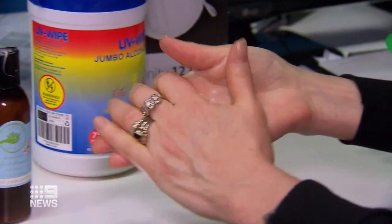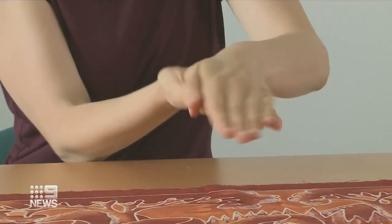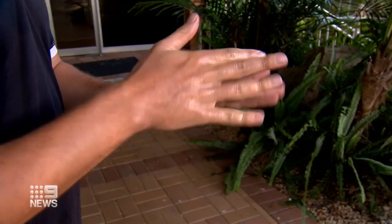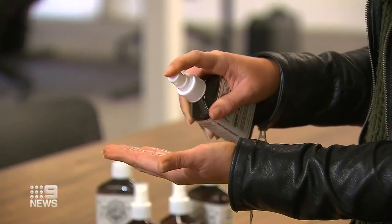But there is a right way to apply it. You would start by sanitising your hands, and then once you're done and it's really dried out, you can then put on a moisturiser or a barrier cream. If your symptoms become too uncomfortable, see your GP or dermatologist.